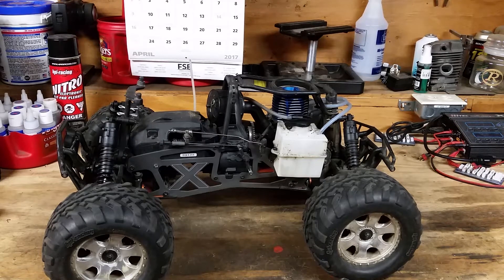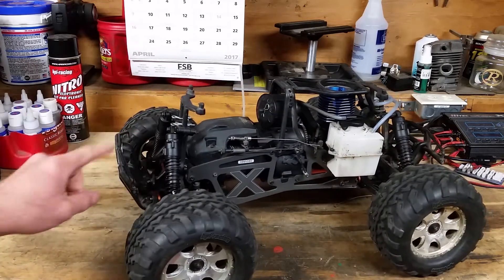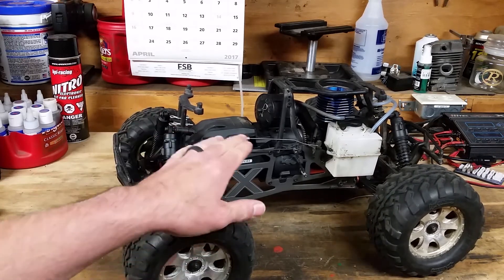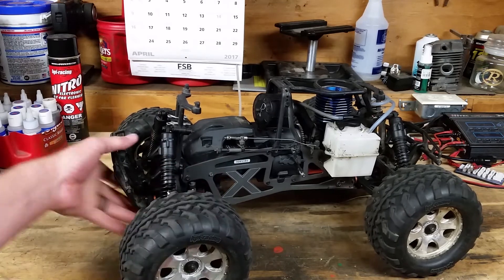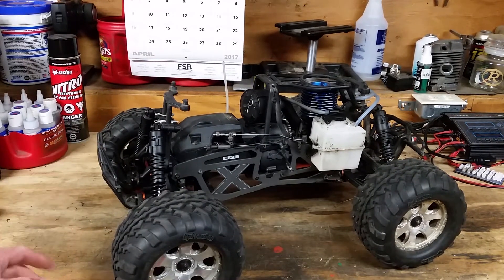It'll pull a wheelie, it'll rip a wheelie, and it will hold it — you just want to let it off, really. The steering on these models — this one actually has an Airtronics servo on there, when I bought it used off of Craigslist.